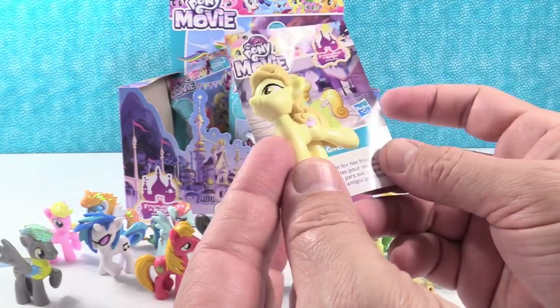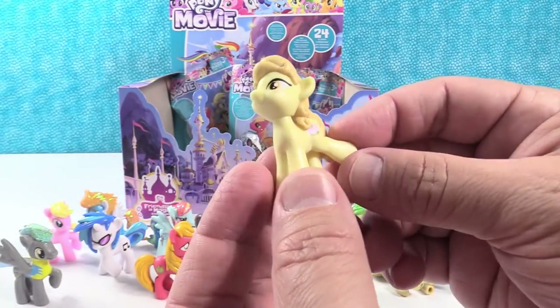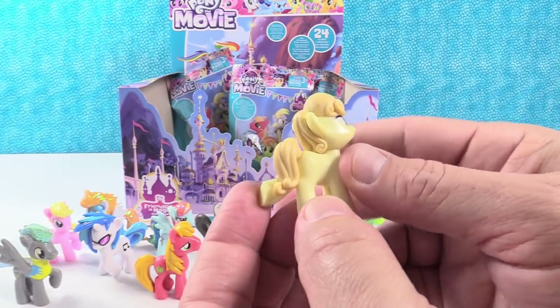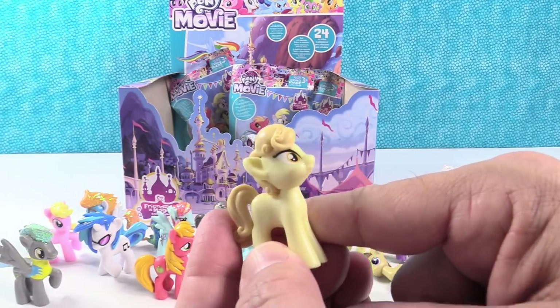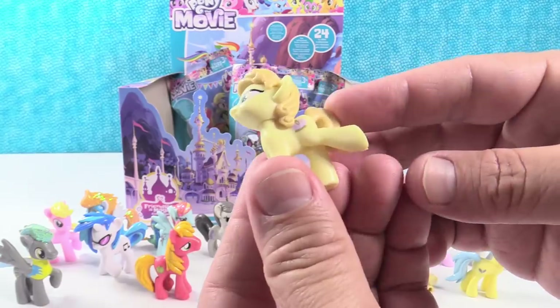Oh, Golden Glitter — who has no glitter on her. She throws parties for her friends. She has the little leg out pose as well, with the same hairstyle as the other one who likes to go shopping — Button Bell. Button Bell. Very cool. Golden Glitter.